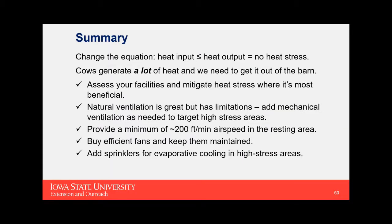To wrap up: we've got to change the equation on heat stress — make sure heat input plus metabolic heat is less than the cow's ability to shed heat. Cows generate a lot of heat; get it out of the barn. Do a facility assessment whether naturally or mechanically ventilated, take airspeed measurements, identify challenges within the barn, and target those areas for improvement. Natural ventilation is a great option with good airflow generally, but add mechanical ventilation as needed for high-stress periods. Provide that 200 feet per minute airspeed in the resting area. Buy efficient fans, keep them maintained, and add sprinklers for evaporative cooling in high-stress areas.